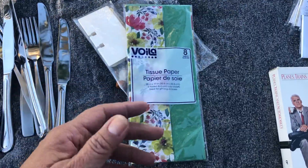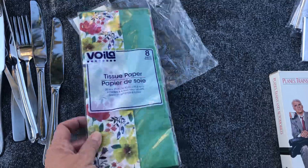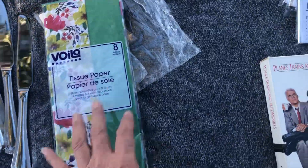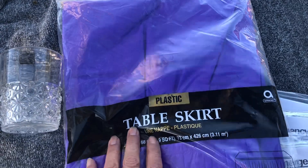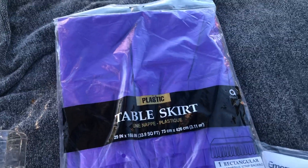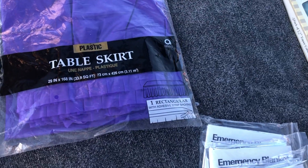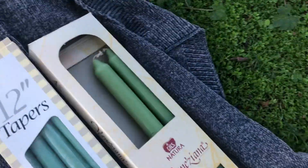Everything is thrown into bins and you just dig through it. I found a little package of tissue paper, and then I found a plastic table skirt in the color purple — I can use purple for Easter or save it for Halloween.